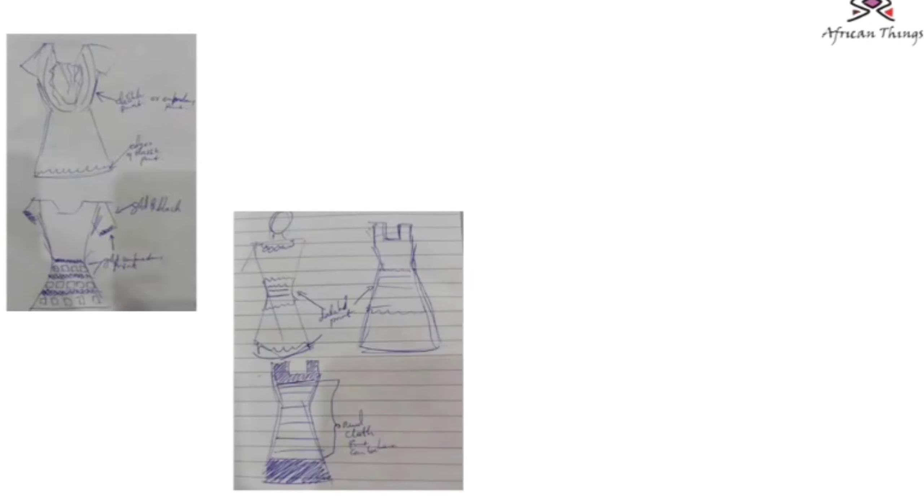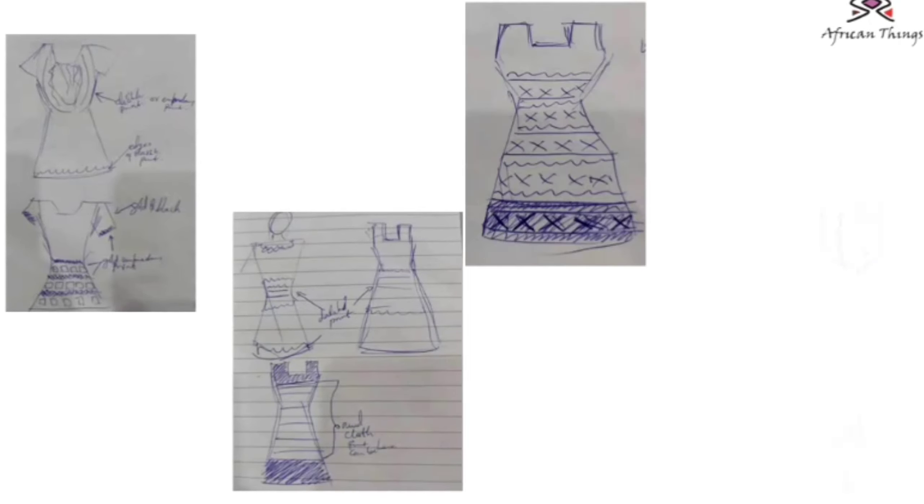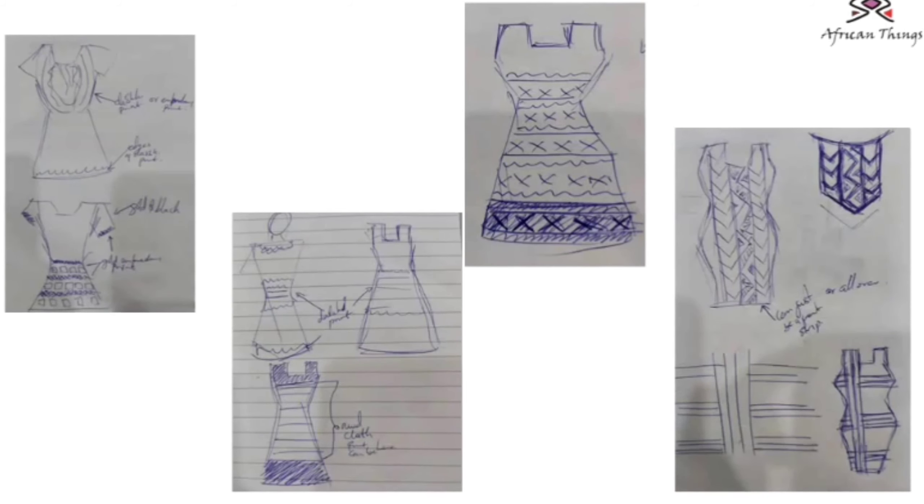I started developing sketches from studying the design and sketch work, seeing how we can put it all together in different ways — how the design can be put together and brought to life in a new way.